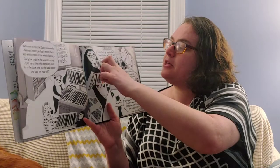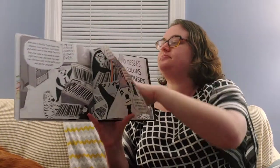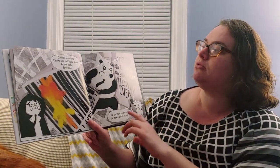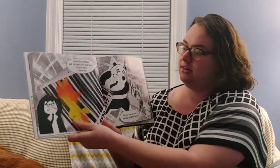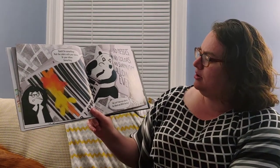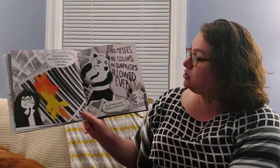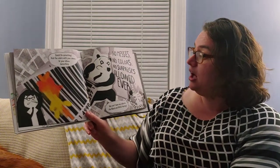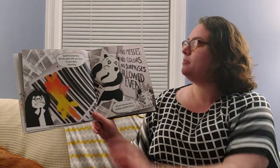I'm going to wipe it. I'm going to try to scratch it off. Uh-oh, what happened? Quick, do something — rub the color with your sleeve or elbow or something. It's gotten worse. Now we've got some orange and red and yellow. We can't have any color in the black and white factory. There are no messes, no colors, no surprises allowed ever. That is very surprising — that is not the colors that we want in the black and white factory.